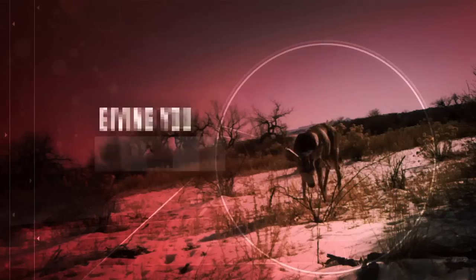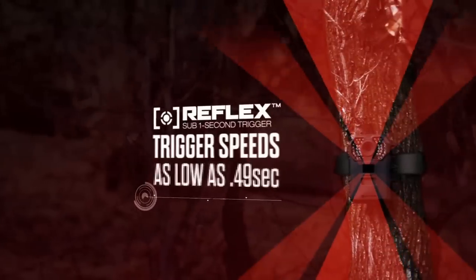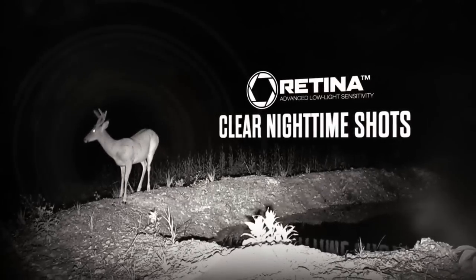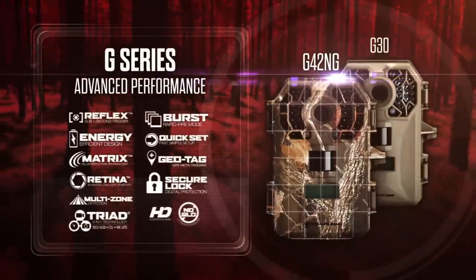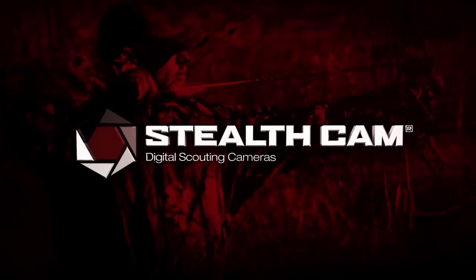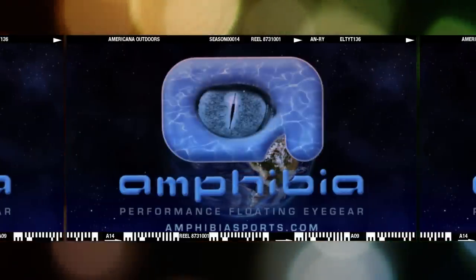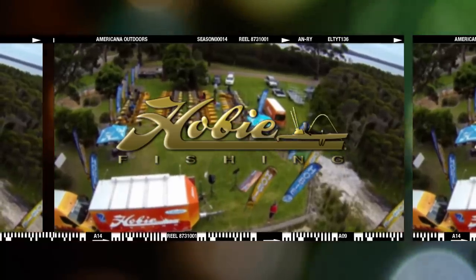Stealth Cam gives you the edge on the most elusive bucks. Capture high-res stills, HD audio and video, or time-lapse imagery. Nothing escapes our sub-one-second trigger with our advanced multi-zone detection grid. With our energy-efficient design, one set of batteries will last up to a full year. Retina low-light sensitivity captures stunning nighttime imagery out to 100 feet. Get all the latest technology in our new G-Series of scouting cameras — the next generation of Stealth Cam has arrived. Americana Outdoors is also brought to you by Amphibia Performance Floating Eye Gear, Hydrowave, and Hobie Kayaks.